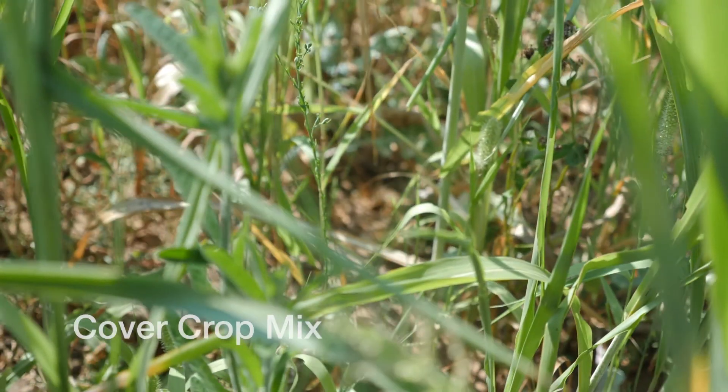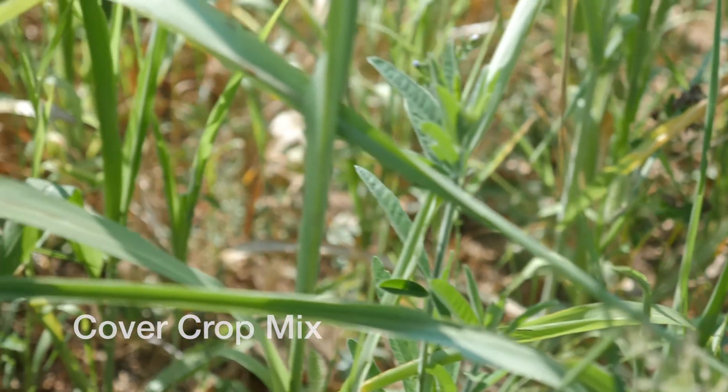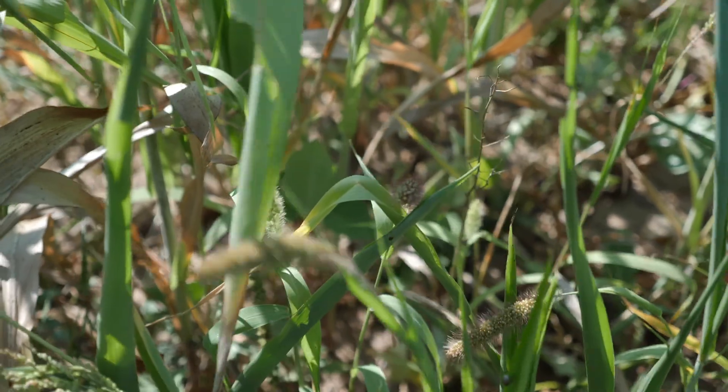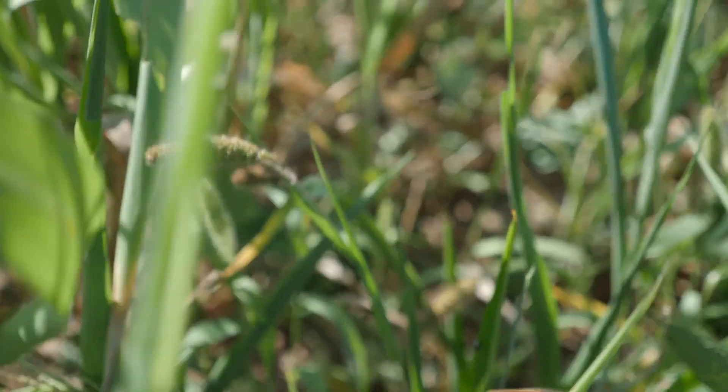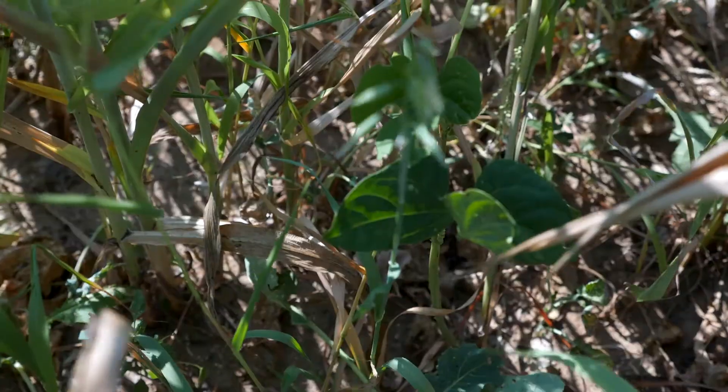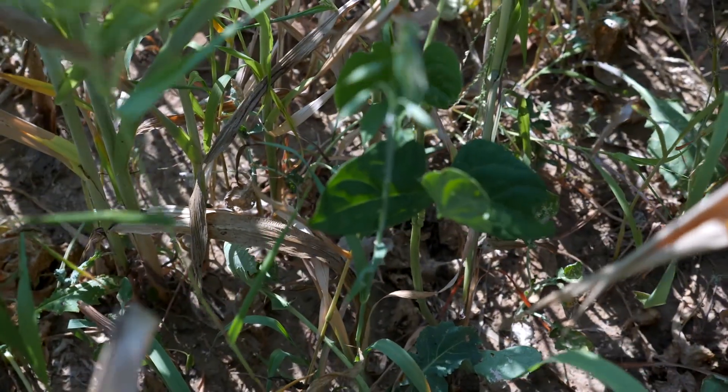This plot is a mixture. There are actually 42 different entries in this plot — everything that we have individually, we mix together. So we have sorghums, millets, legumes, broadleaves, brassicas. There are varying heights. Obviously the sorghums are showing up quite tall, while other species are down in the canopy.